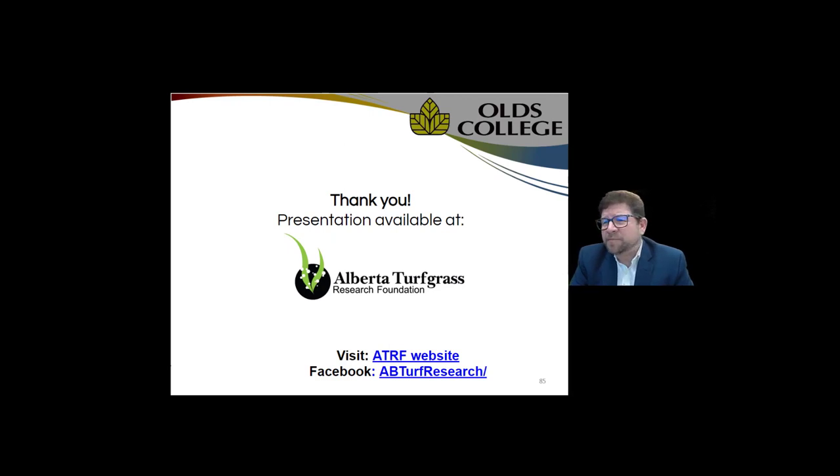Thank you all for spending this hour with me. I wish you the best of luck. Enjoy the rest of the virtual conference. Thank you.